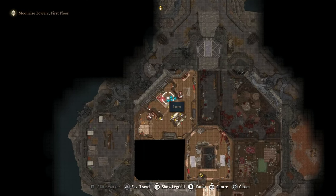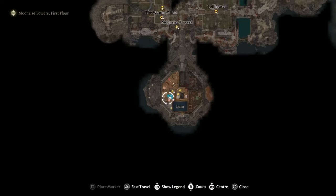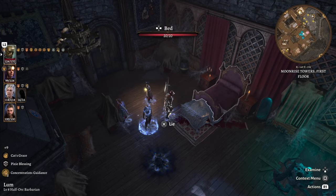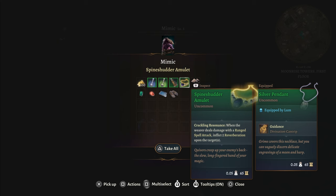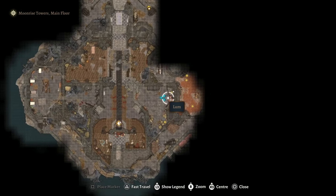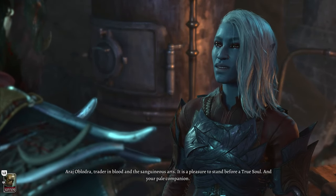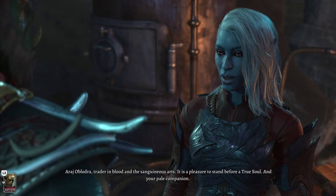On the second floor in Cetheric's bedroom, you will find the Cloak of Elemental Absorption in a chest. Right next door in his daughter's bedroom, in the chest, you will find the Spine Shatter Amulet. If you're like me — and I'm sure all of you are — you don't like Astarion very much. Well, now you can rejoice because we will be making use of him and he is not going to like it.